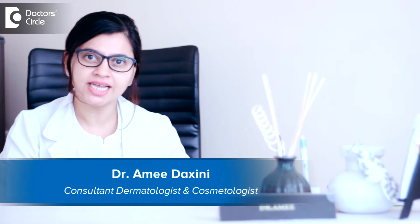Hi, I'm Dr. Rami Dakshini from ThinkSkin Clinic on Sarjapur Road, Bangalore.